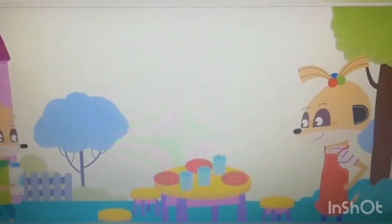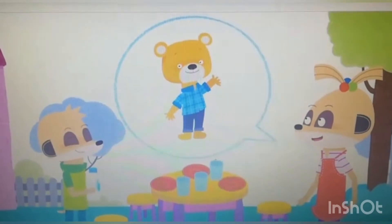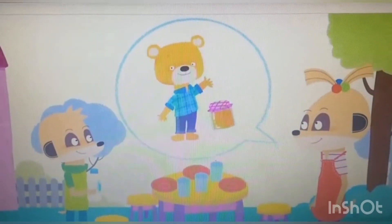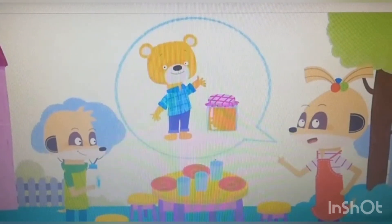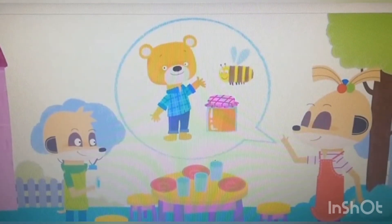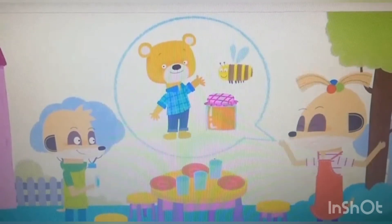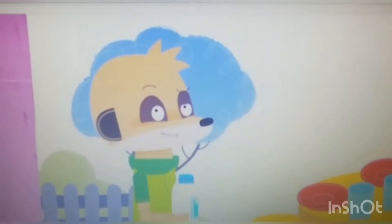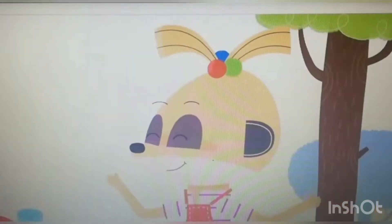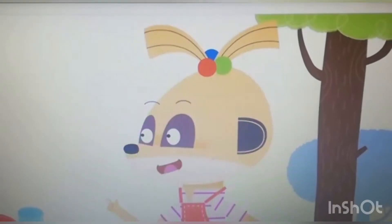Mimi and Dylan's friend Bruno is coming for tea. Bruno loves honey. I've got an idea. Bees make honey. Let's find the bees and get some honey for tea. Great idea. But where are the bees? I don't know. Let's find out.